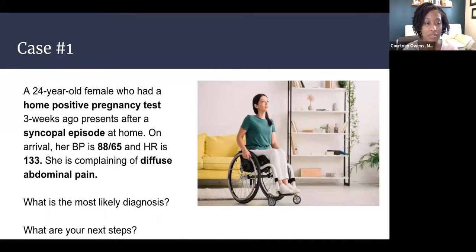Our first case is a 24-year-old female who had a home positive pregnancy test three weeks ago and is coming in after a single episode that occurred at home. On arrival, her blood pressure is 88 over 65, her heart rate is 133, and she's complaining of diffuse abdominal pain. What is the most likely diagnosis and what are your next steps?